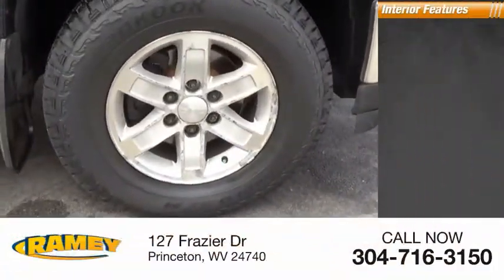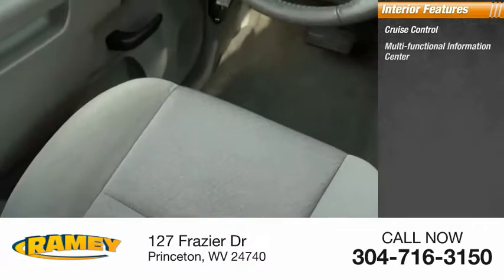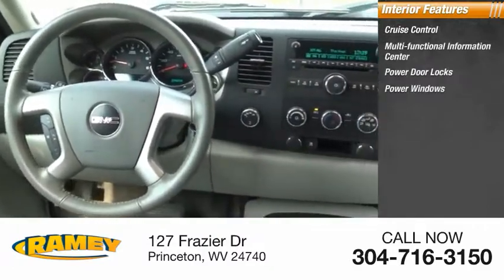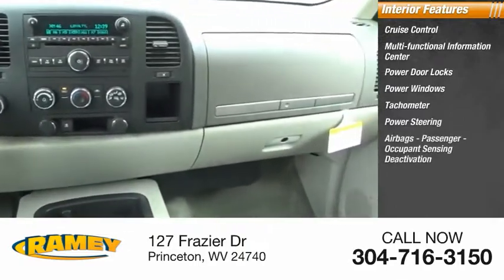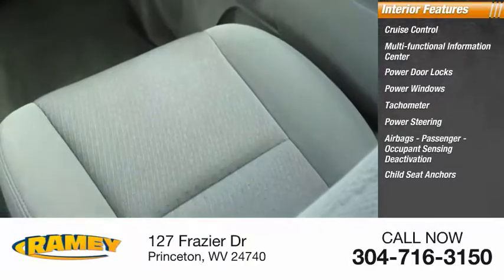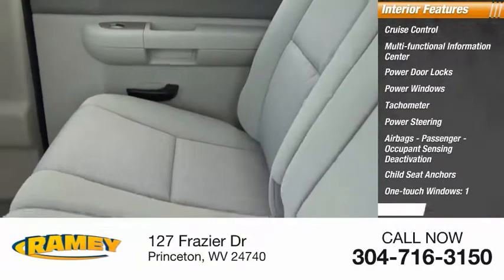Inside you'll find cruise control, multifunctional information center, power door locks, power windows, tachometer, power steering, airbags, passenger occupant sensing deactivation, child seat anchors, one-touch windows, and one compass.